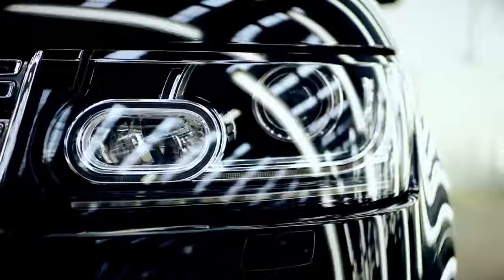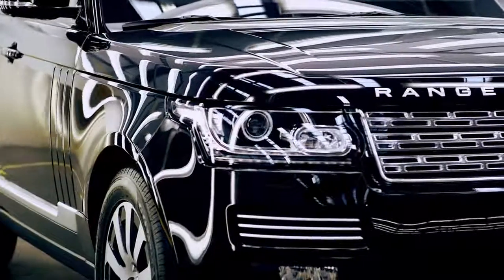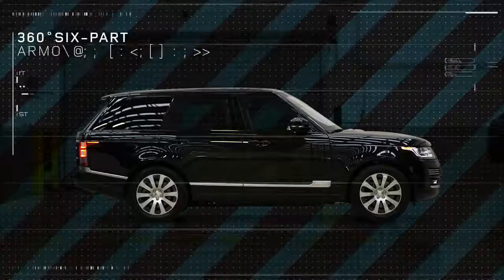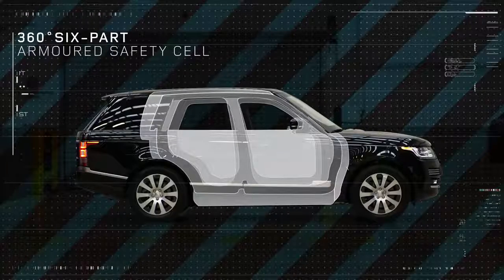This vehicle should only stand out for being a Range Rover Autobiography and not for its armoured nature. It offers a 360-degree, six-part armoured safety cell without compromising internal luxury.